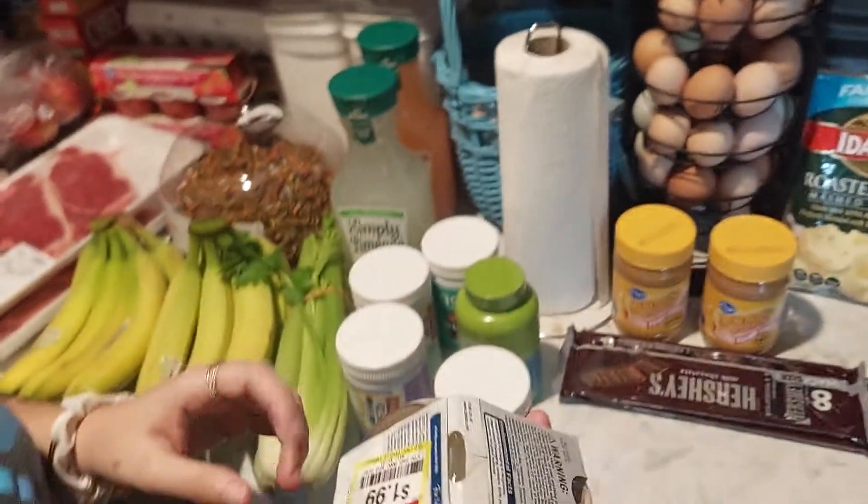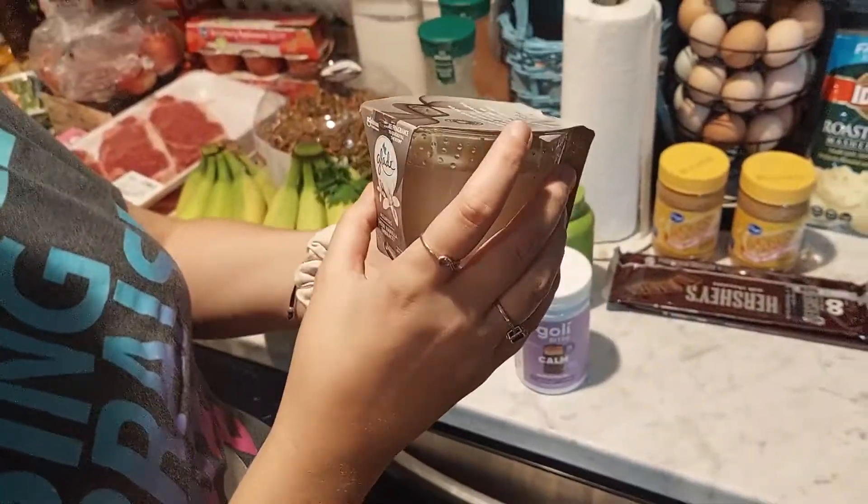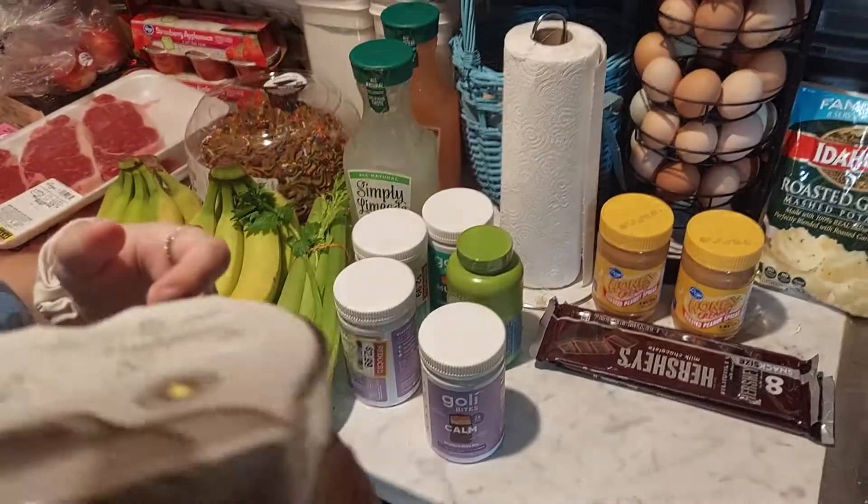We also got a Glade candle — Sheer Vanilla Embrace — and it smells freaking amazing. It was originally $6 and I got it for $2.